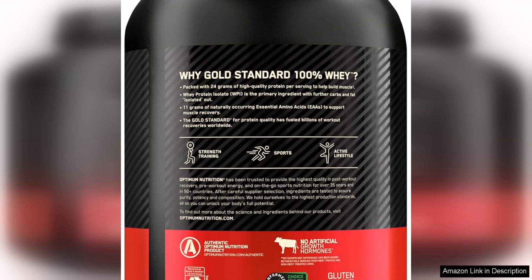With its delicious flavor, smooth consistency, and top-notch ingredients, it is easy to see why this protein powder is a popular choice among fitness enthusiasts.